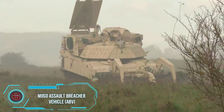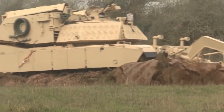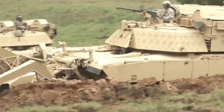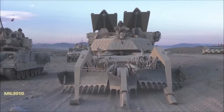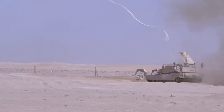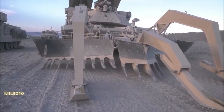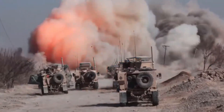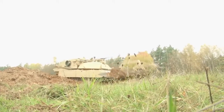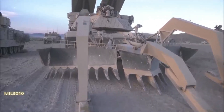Meet the unsung hero of breaking through enemy lines: the M1150 ABV mine-clearing tank, the perfect companion for the Baobab K. This 72-ton war machine is equipped with a mine plow and line charges, launching rockets with C-4 explosives up to 500 feet ahead to detonate hidden mines safely. The 15-ton mine plow then sweeps in and clears the land. The price tag is a hefty $16 million, but it can save an army far more than that.